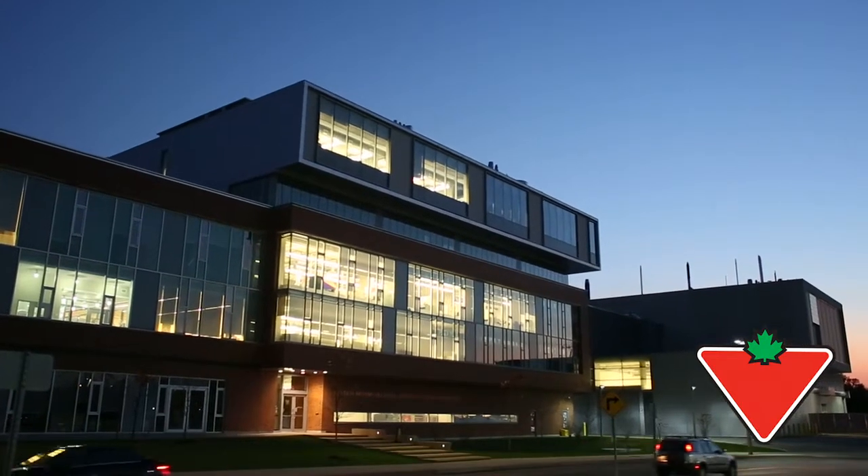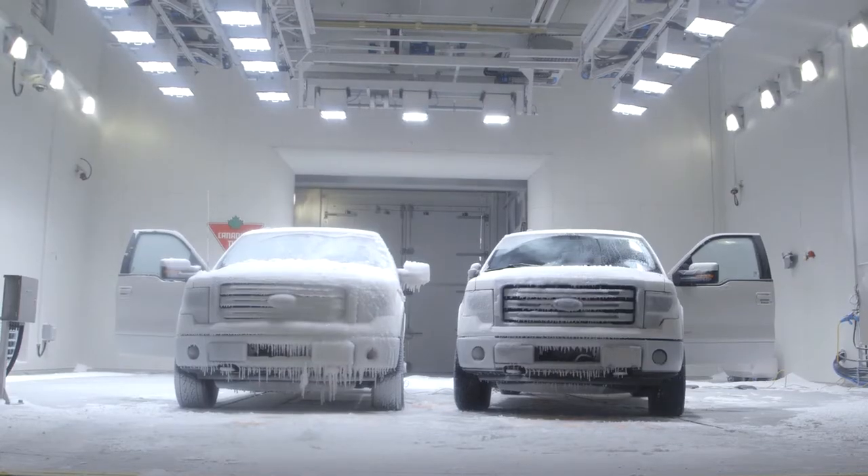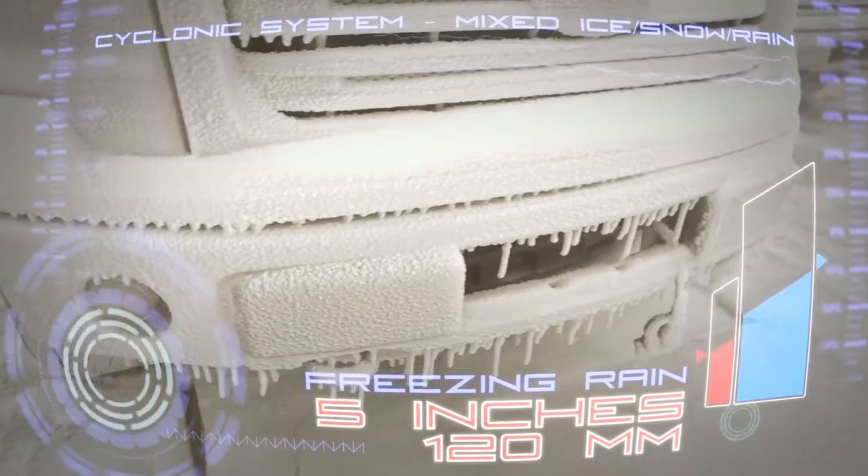Today we're at ACE, the Automotive Centre of Excellence on the campus of the University of Ontario Institute of Technology, and we're working with Canadian Tire. This facility will allow us to test a variety of different conditions from east to west coast, replicating conditions that every Canadian drives through in the winter.